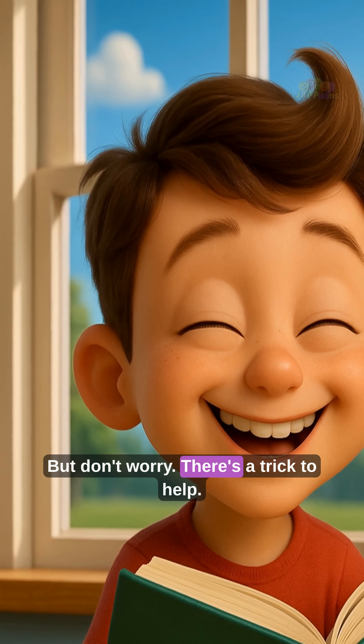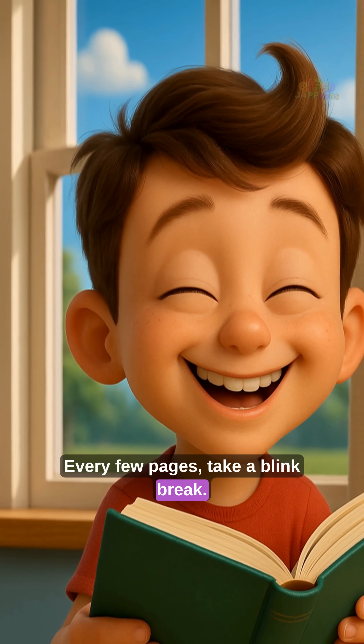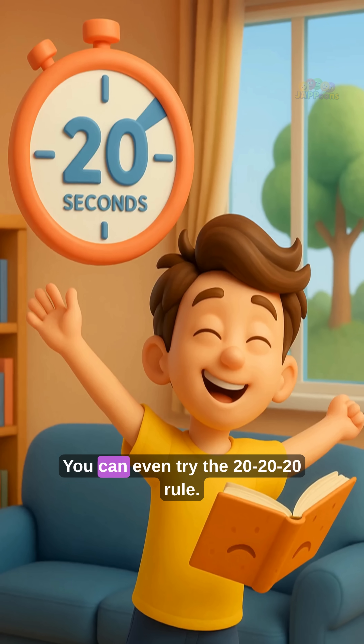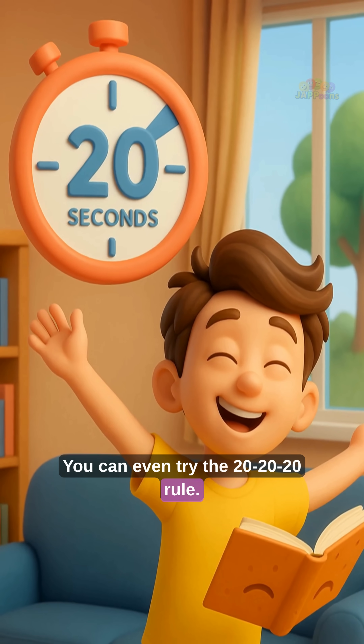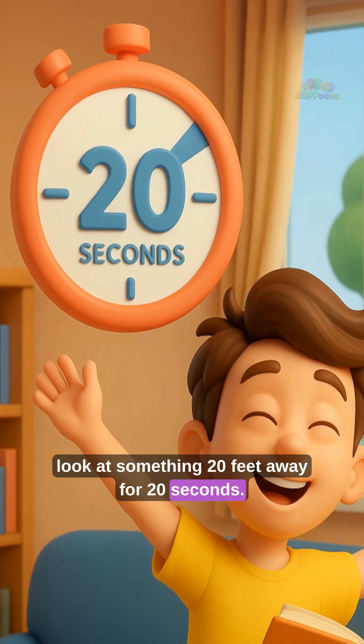But don't worry, there's a trick to help. Every few pages, take a blink break — just look away and blink a few times. You can even try the 20-20-20 rule: every 20 minutes, look at something 20 feet away for 20 seconds.